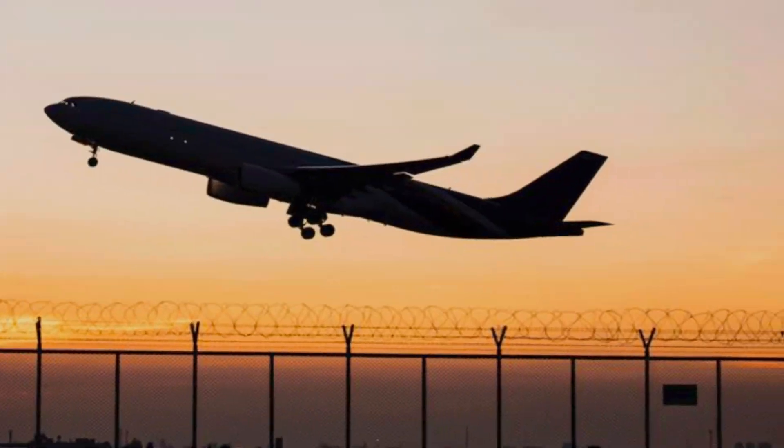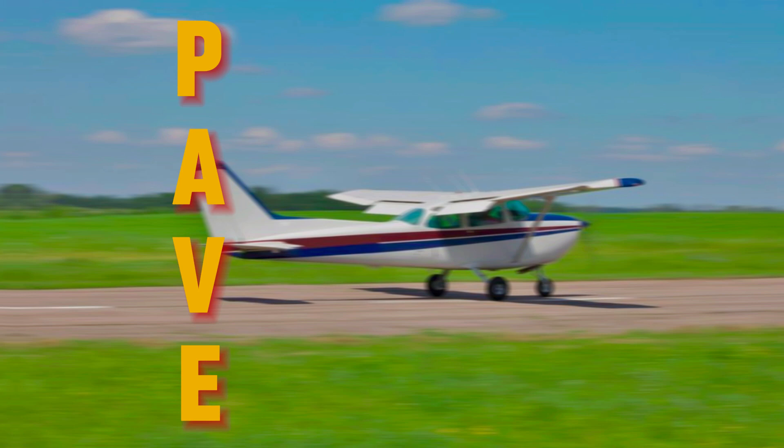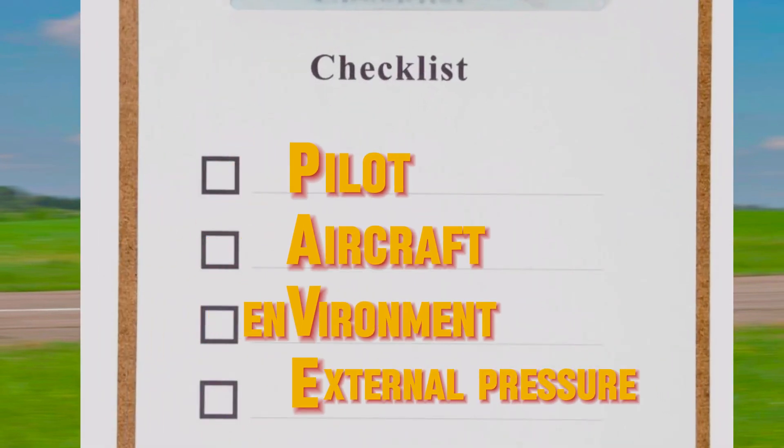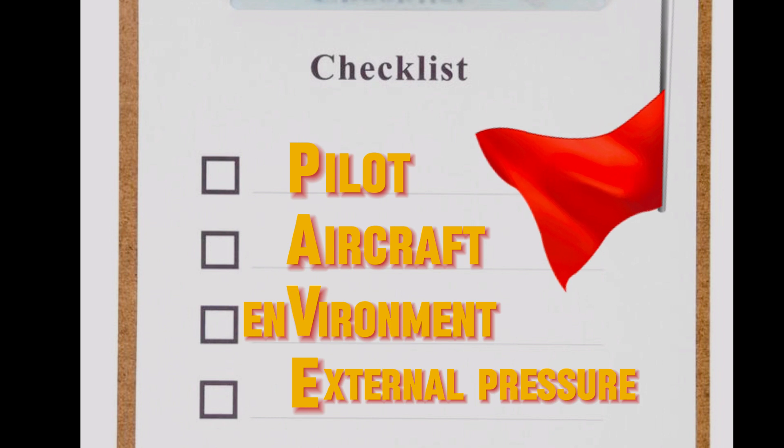Let's make sure your next takeoff is as smooth as your landing. Intro to PAVE. First off, what's PAVE? It's not just a fancy word pilots throw around — it's your best buddy for assessing risks before you hit the skies. Standing for pilot, aircraft, environment, and external pressures, this checklist is the go-to for spotting red flags and ensuring you're good to go.